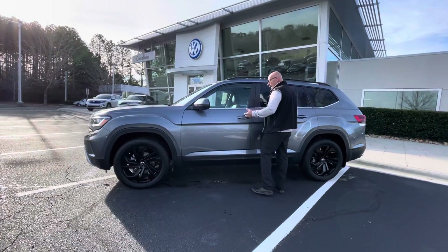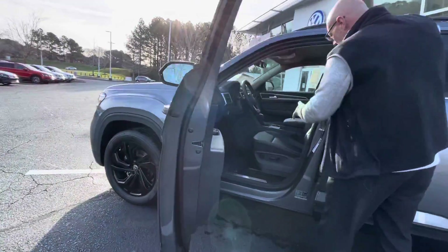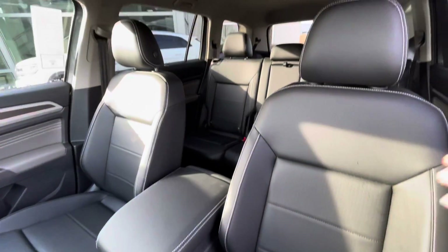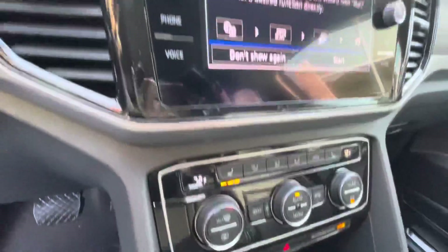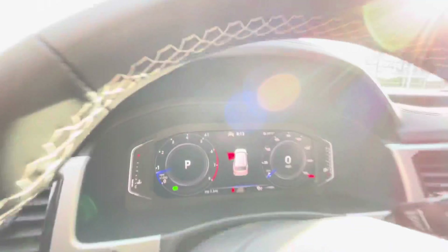The SE with Technology gives you blind spot monitors, keyless entry, leatherette heated power driver seat along with the passenger seat, push button start, digital cockpit, touchscreen radio, backup camera, wireless Apple CarPlay, wireless charging, and climate control. This one has the black interior.